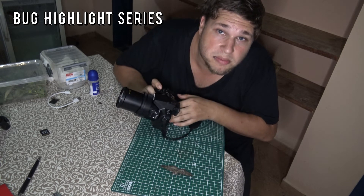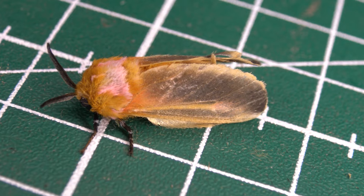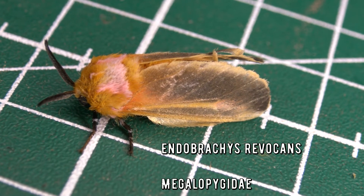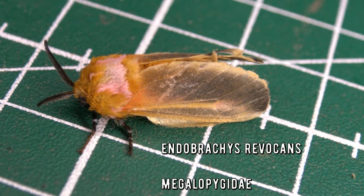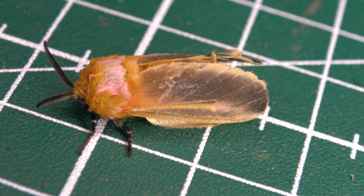This is Bert Coppens and welcome to my bug highlight. One thing that's very obvious about this flannel moth is that it's definitely a mimic of a lampyridae beetle — that's the family of beetles that includes fireflies. I'm pretty sure that this is a firefly mimic.